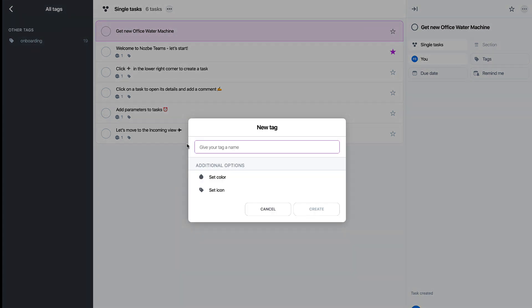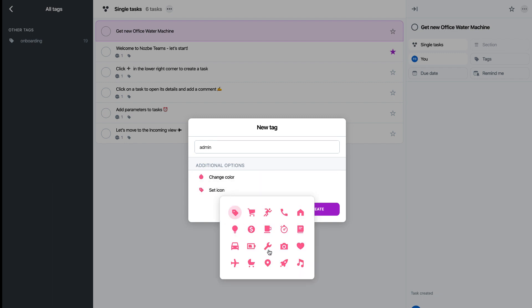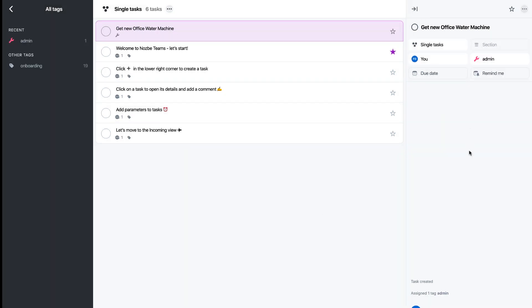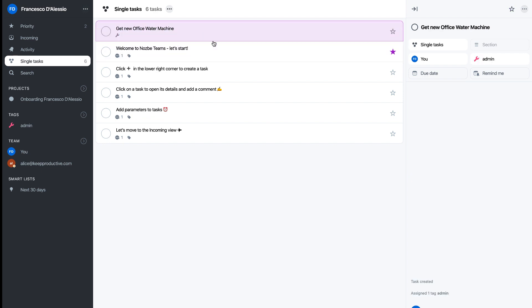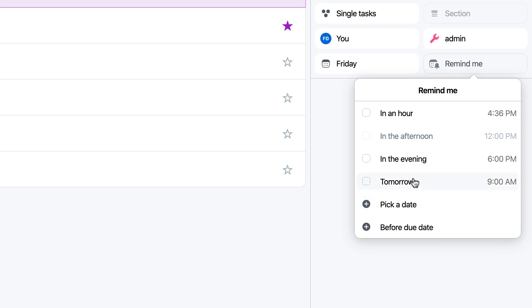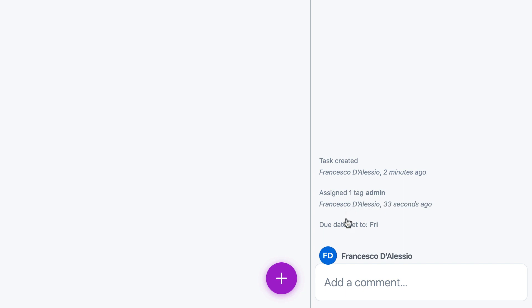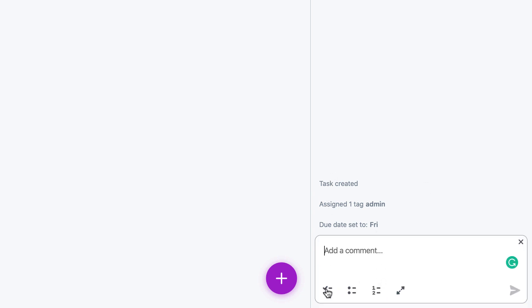Let's set up a tag now very quickly. Let's say 'admin' — you can set a color and also an icon. I could go here and add that as an admin task. You can see task activities updated and you can add a due date — say by Friday I want the office water machine updated, and remind me tomorrow at 9 a.m., or pick a day before the due date. You can actually set how many days before the due date you get reminded. Down here you can open up these changes — it'll just say 'three changes' — and just below here you can start adding tasks, such as markdown tasks, checklists, or bullet checklists.